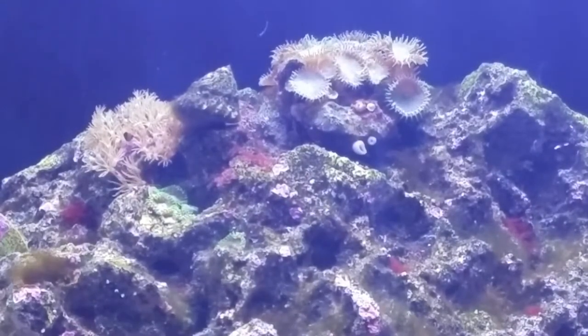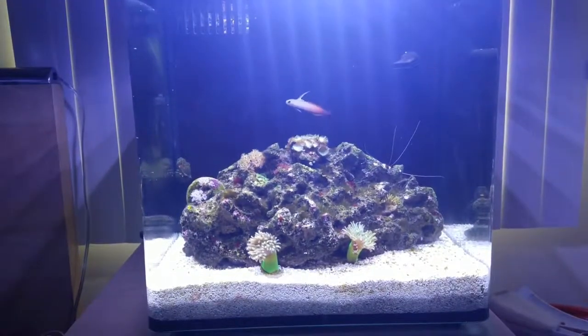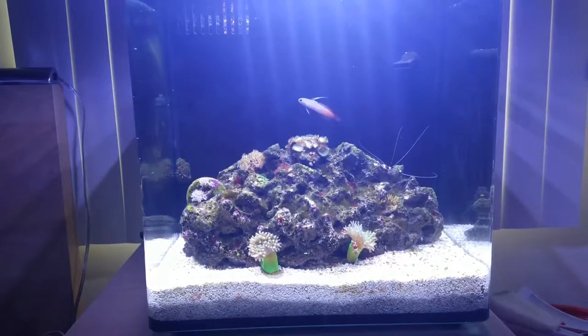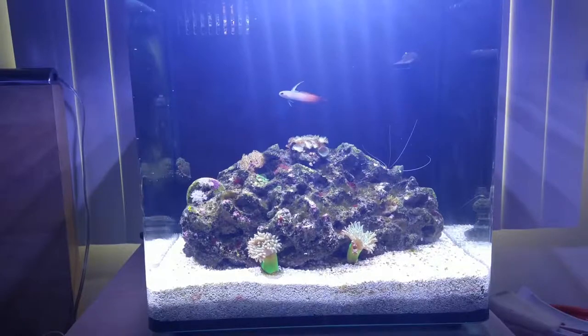So I'm gonna work on that. I'm also down to one fire fish because the other one jumped out — I found it on the side of the aquarium dried up. I do have a purple fire fish coming in shortly. There was a Petco 30% off sale but the fish didn't come in, though my friend John is gonna hook me up with a discount, so we'll have two fire fish in here again.